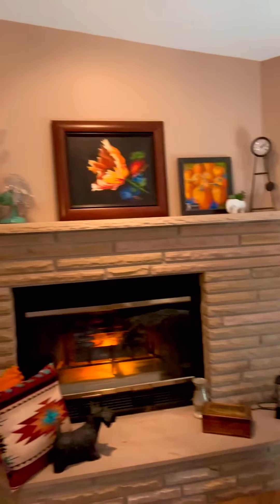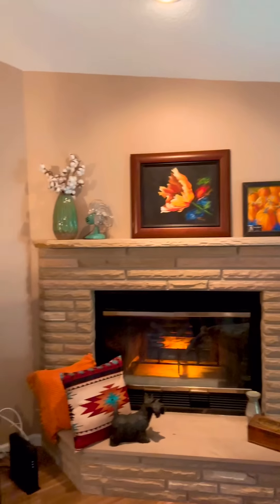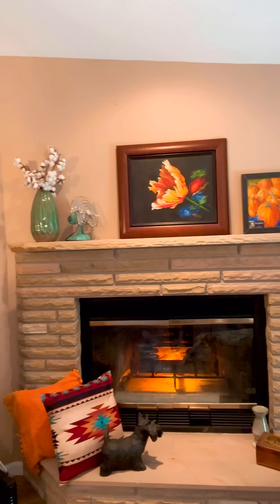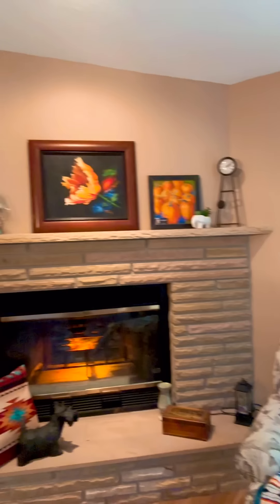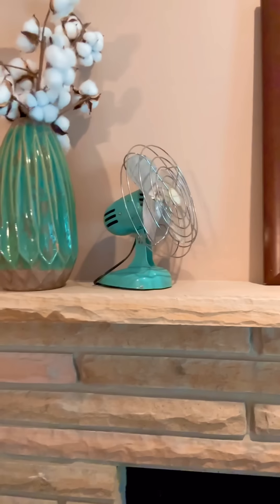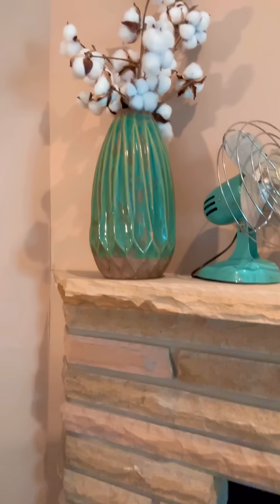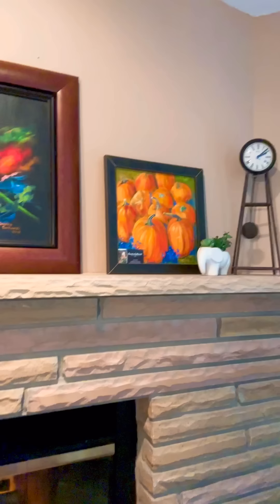This is the fireplace. And the paintings up there are mine — I painted that tulip with Gary Jenkins. The pumpkins I just made up. And that little fan I got at an antique store; I've always liked that. And the vase I got at a garage sale, the cotton I ordered, and that clock I've had for a very long time. It wasn't working at my house, but when I got it here it was working.